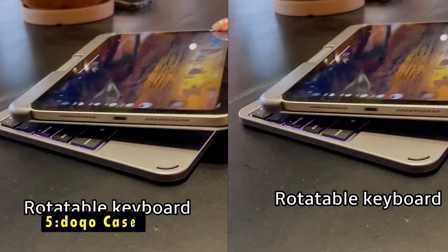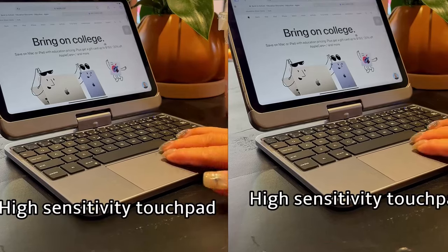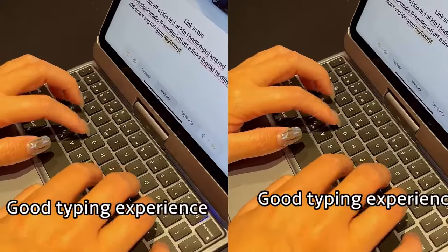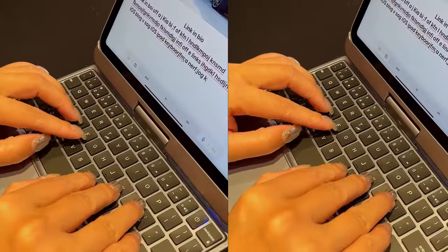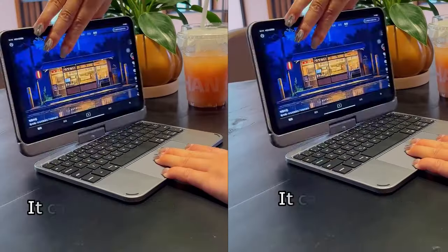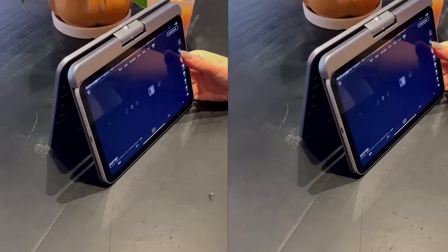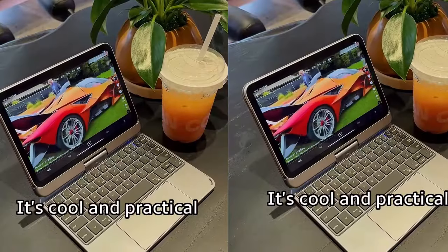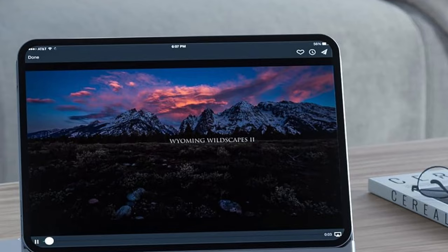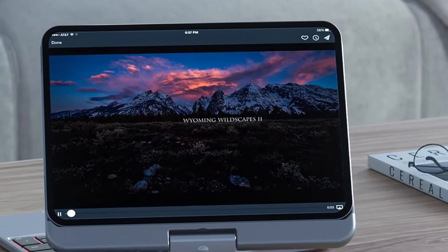At number 5 is the Doco Case. The Doco iPad Mini 7 case is a versatile keyboard case that enhances productivity and protection for your iPad Mini. With its integrated trackpad and multi-gesture control, navigating through tasks like editing, browsing, and creating presentations becomes effortless and highly efficient. The 7-color backlit keyboard with adjustable brightness levels ensures comfortable typing, even in low light, while offering iPadOS shortcuts for convenience.